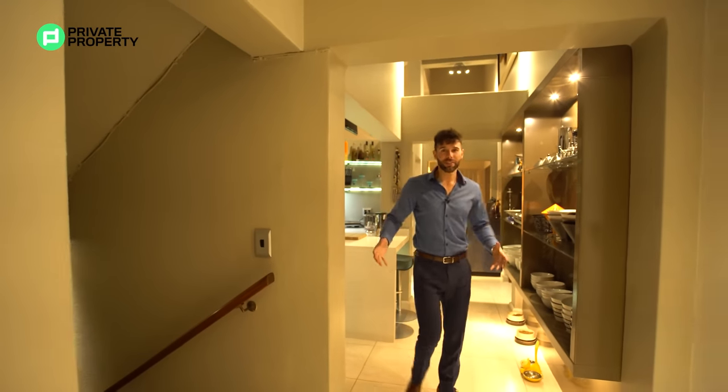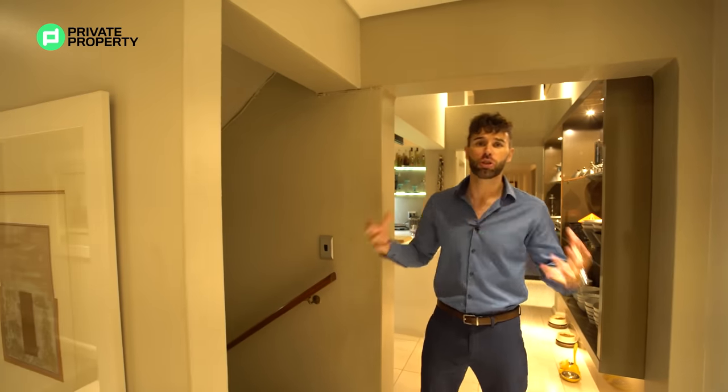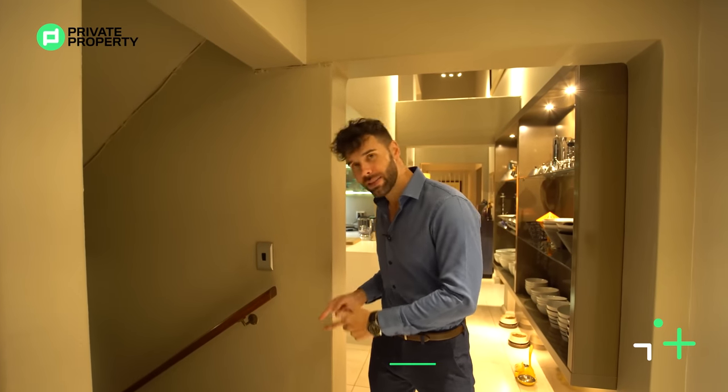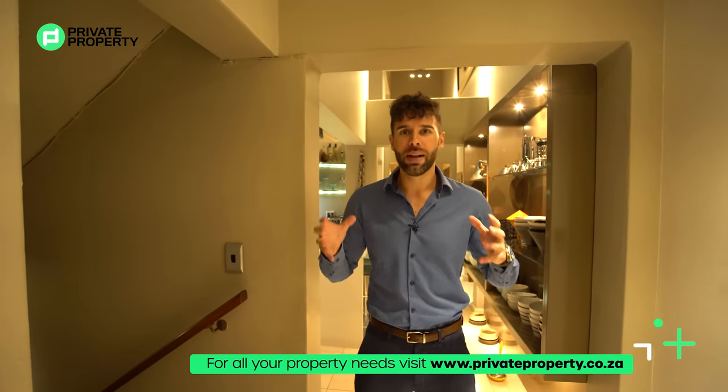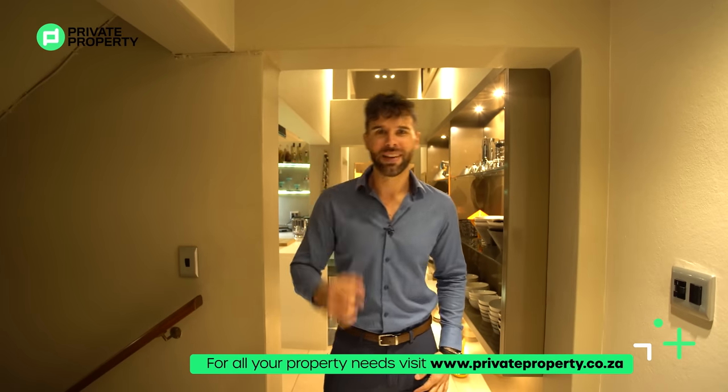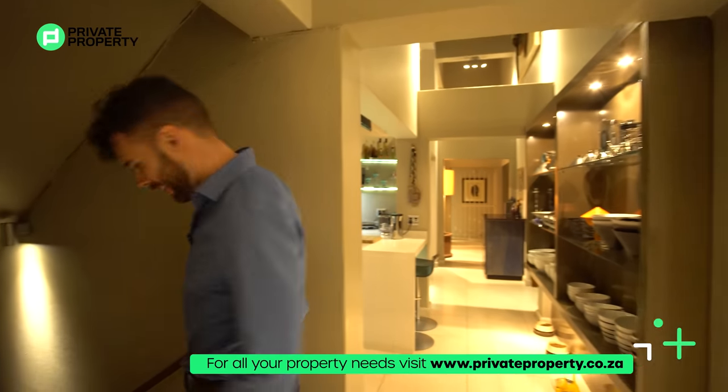We've now covered the second floor, but this home has so much more to offer. Let's head down these stairs, take a look at the cinema as well as the wine cellar, and then we're going to go upstairs and show you all the surprises upstairs has to offer. Follow me and let's get going.